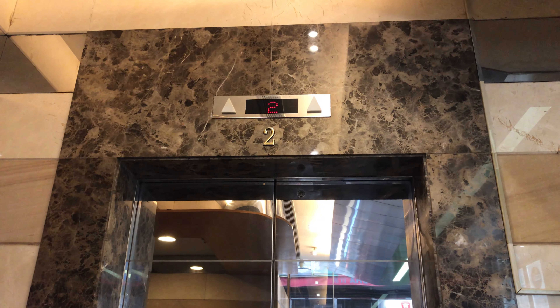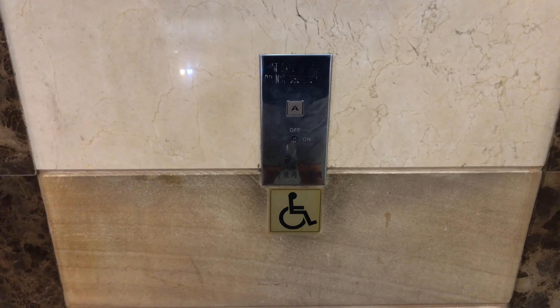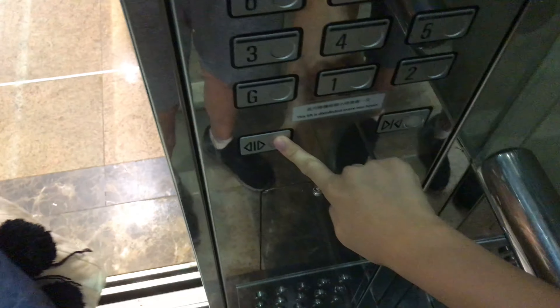Here we come to the elevators at Lidong Building in Central Hong Kong. These are Schindler M-Series Traction elevators. Pretty nice elevator cab. We'll go to 29 and watch the indicator.